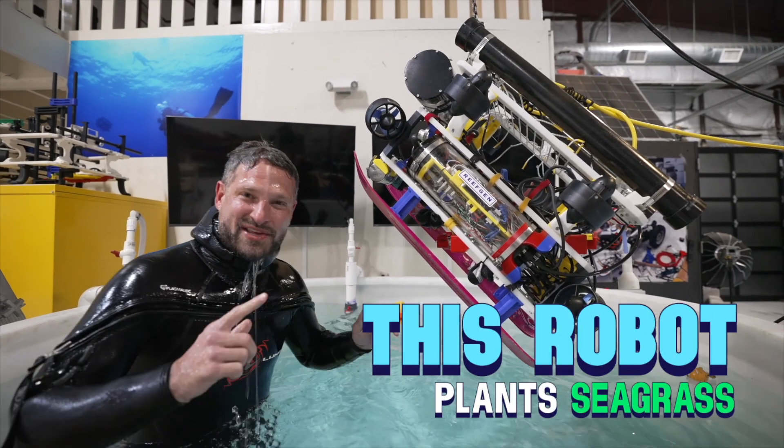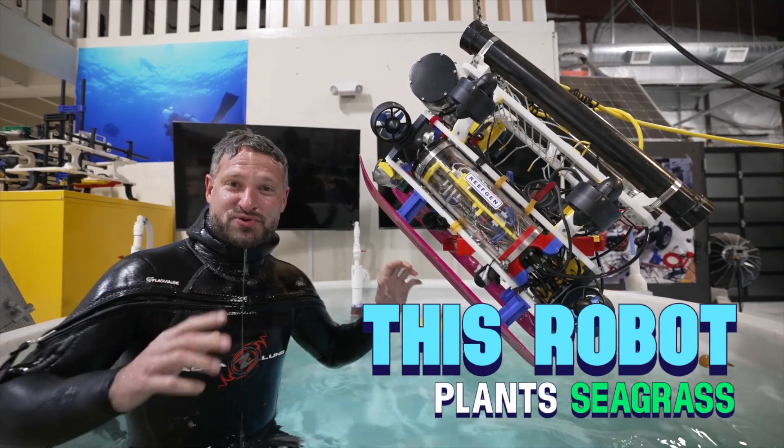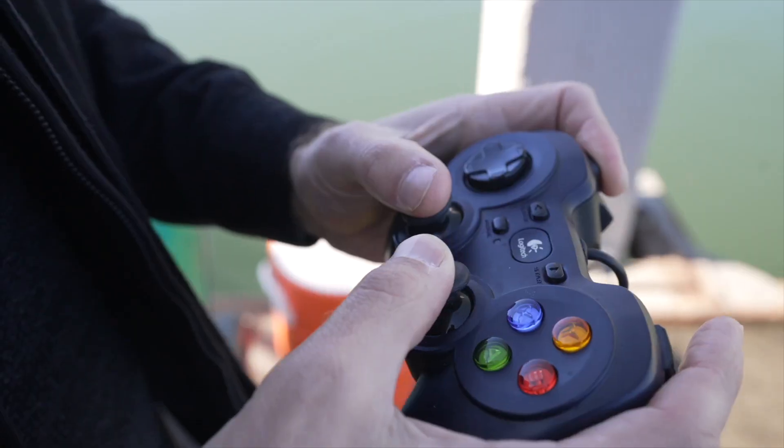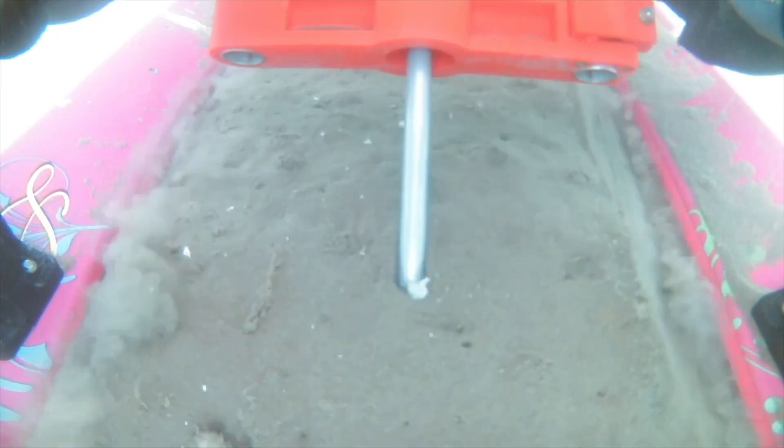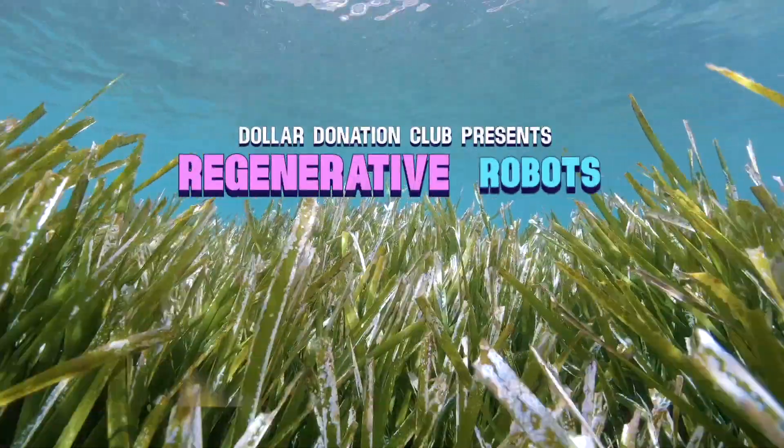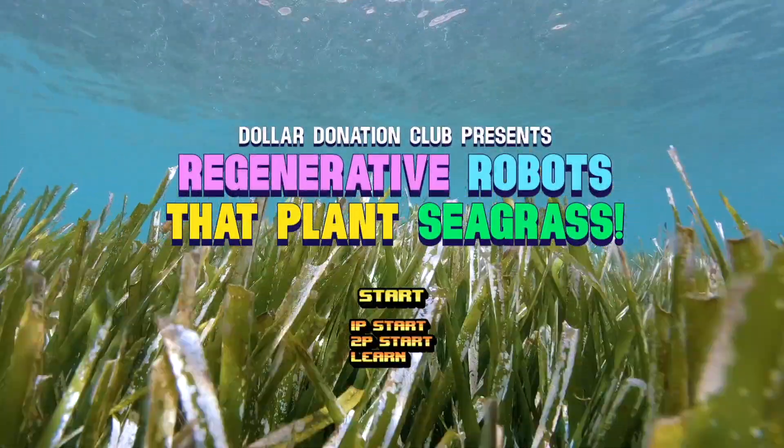This robot plants seagrass in the ocean, and today I get to drive it. Somebody needs to start making ecological technology that improves at the pace and the scale of all this other commercial stuff that we made.